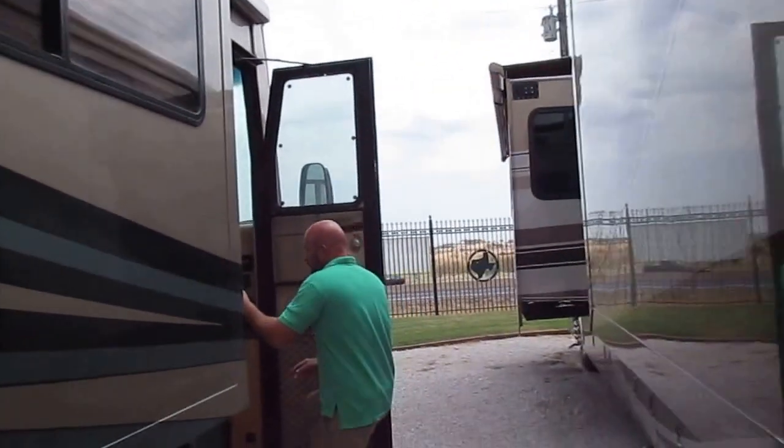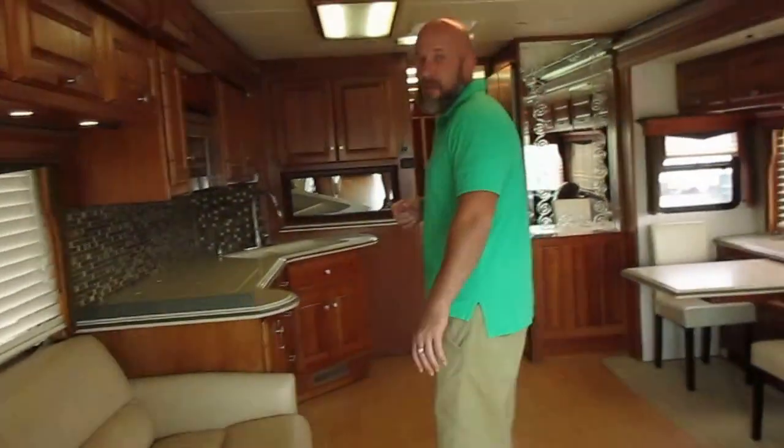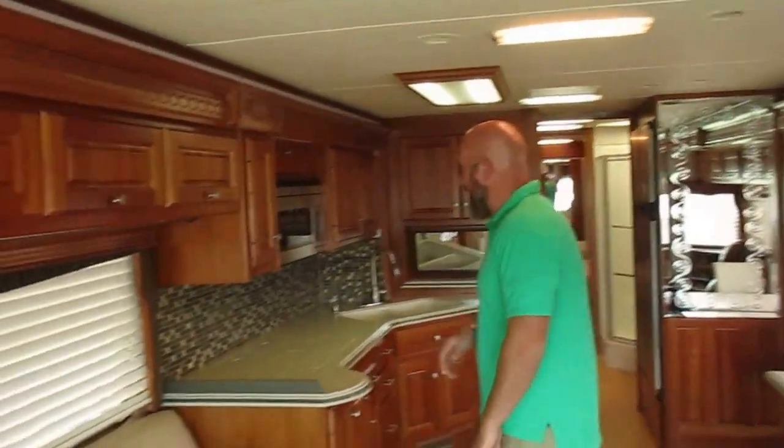Now we'll step up inside. In 2012, the previous owner did tires, she also did the floors, did a new tracking satellite. It only has 36,000 miles.